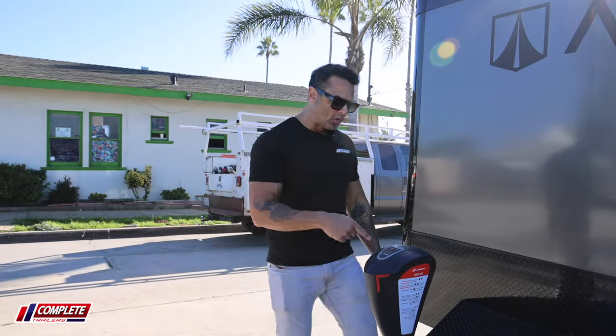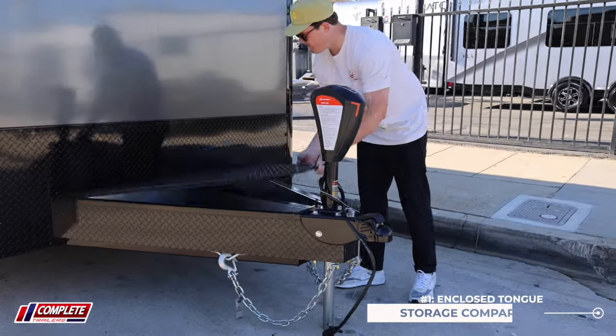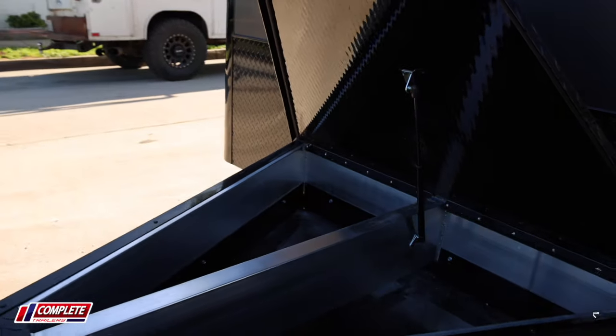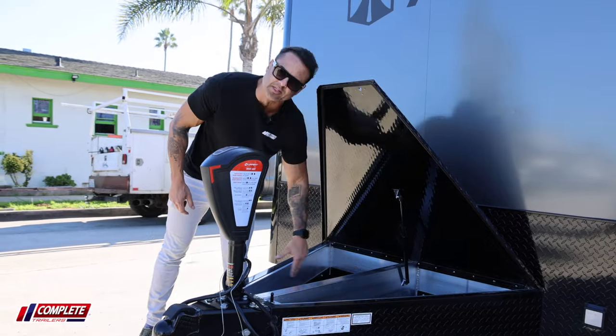Number one is the enclosed tongue here. ATC has taken a diamond plate lid, put it on top, and covered the bottom so that this is all usable space on the inside of the tongue.